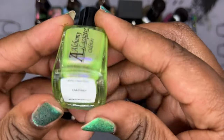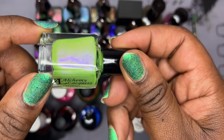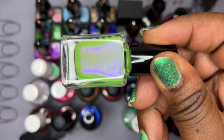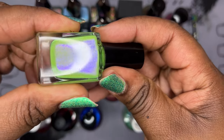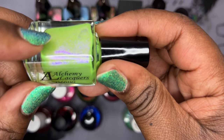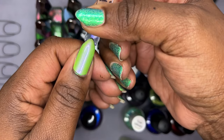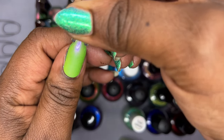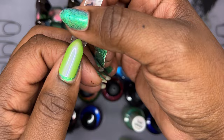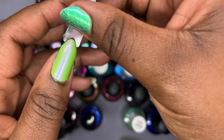Then I got my one and only from Alchemy Lacquers — this is called 'Oddities.' Look at that shimmer — it's giving me 'The Mask' with Jim Carrey vibes. What I think is so unique about this one is it has subtle black flecks that give it a soft delicateness. That is it in two coats on my swatch wheel. Those black flecks are very subtle and I think that's what drew me in. It's based off a really unique museum in Philadelphia, which gives it perfect Halloween vibes.